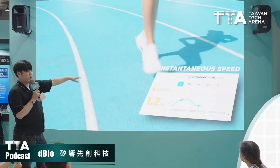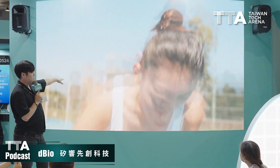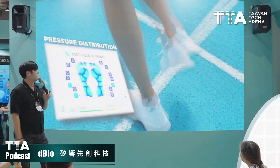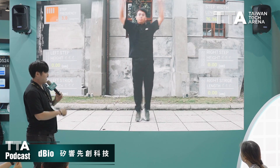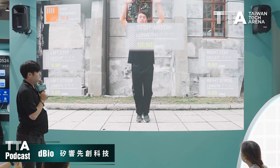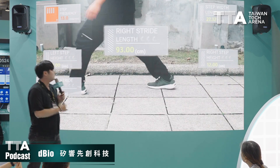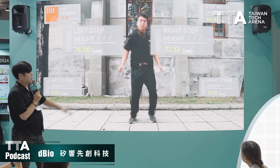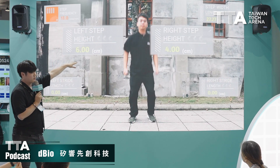For exercise measurement, you can use it while running — you get instantaneous speed, center of pressure, and calories burned using AI methods. Pressure distribution is very handy for rehab after an injury. For gait analysis, you can measure the step width of each leg, and our gyroscope data allows you to measure the height of your step — very useful for scouting, such as measuring how high an athlete jumps.